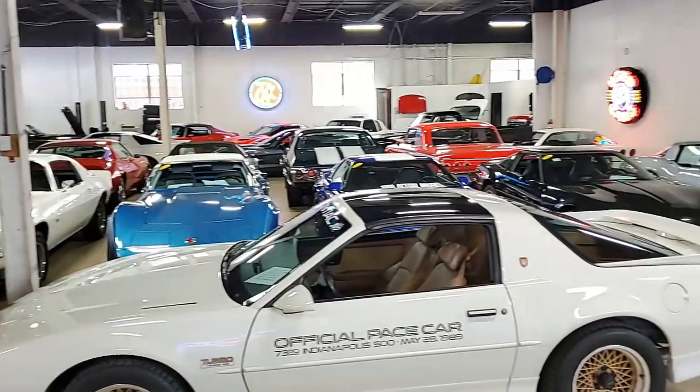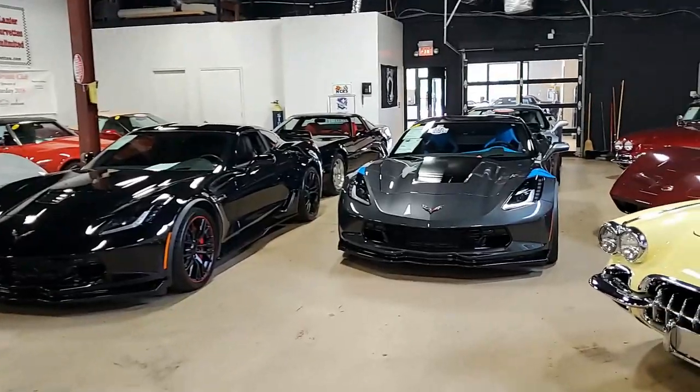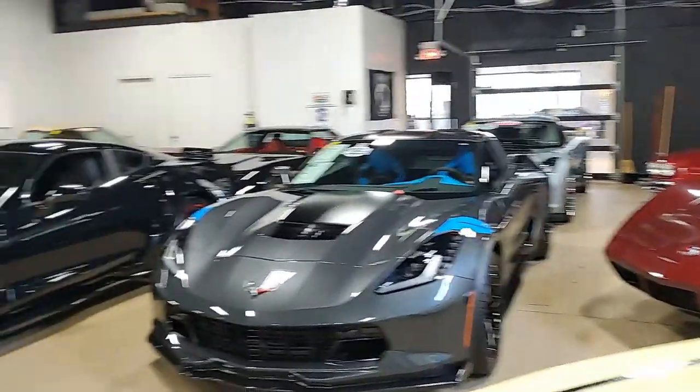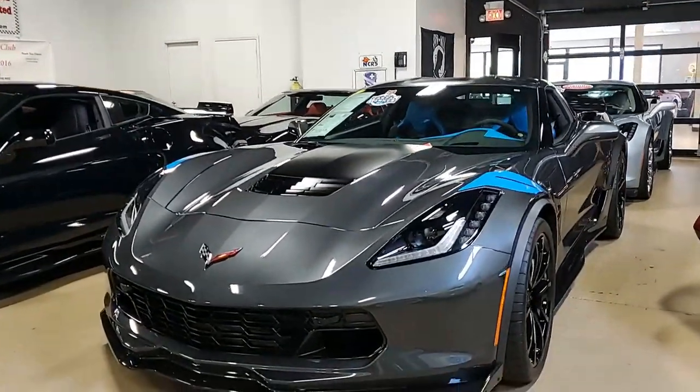Hey, as we get ready to show you this beautiful Grand Sport Collector Edition 3LT Coupe, be sure to hit subscribe on our YouTube channel and you'll be the first to see all of the new cars that come into our inventory. We always tell you that our cars are hand-picked here at buyavet.net and this should be a good example of those.